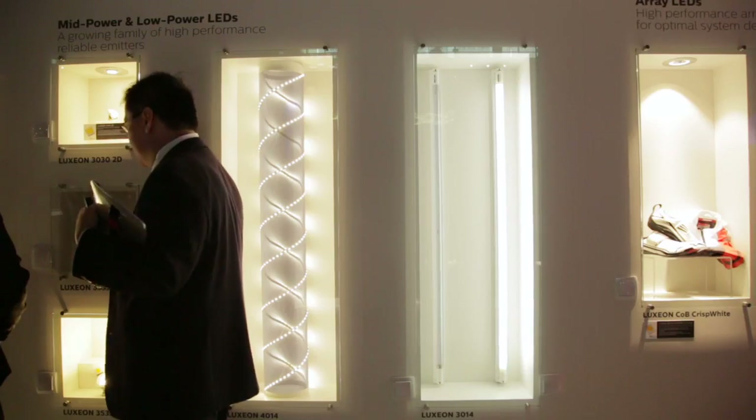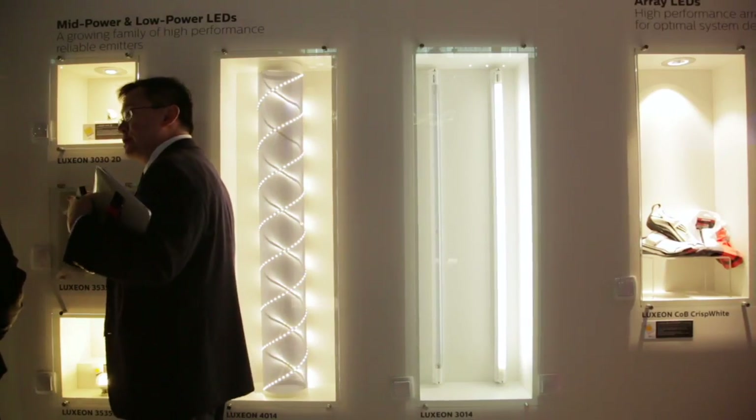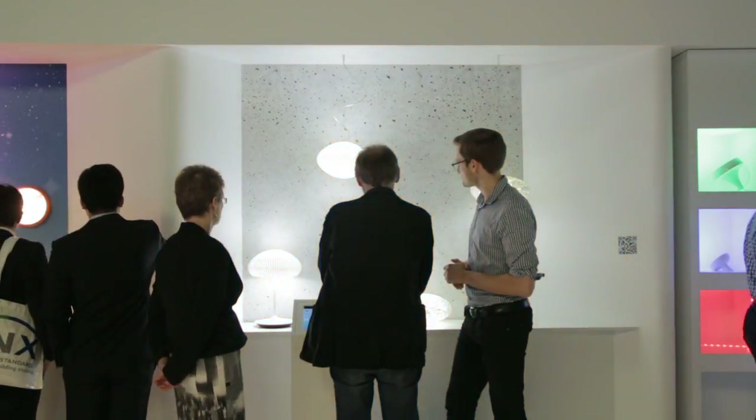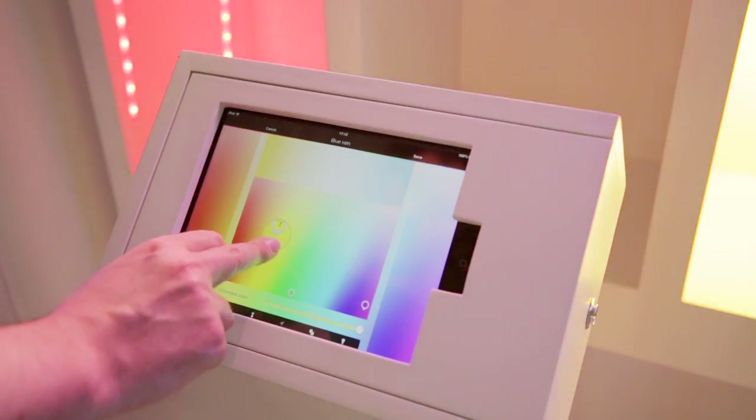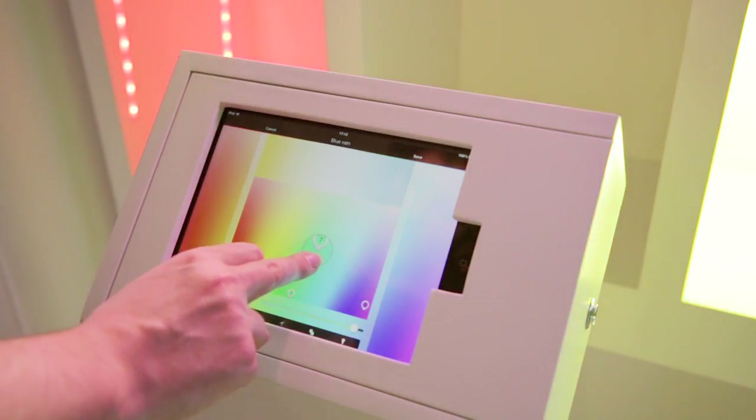Every time we ask ourselves what we're going to show, I think this time it's easy. The LED has been around now for some time and I think we're showing a lot of new possibilities with light. What was never possible with incandescent bulbs and halogen you can now do with LED. It is digital.